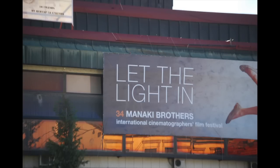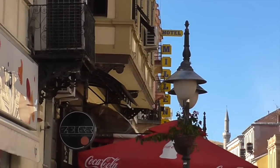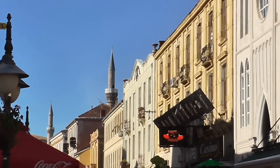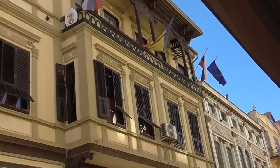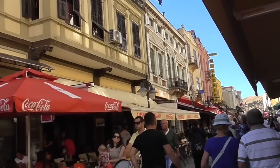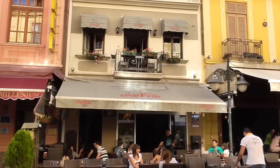The Manaki Brothers came here in 1903 to 1904 with the first movie camera and began making pictures, and there's a big festival in Bitola every single year. What a great happy little town.